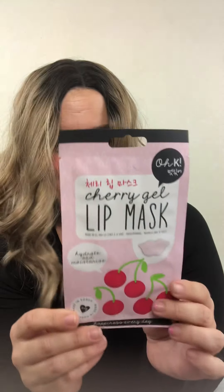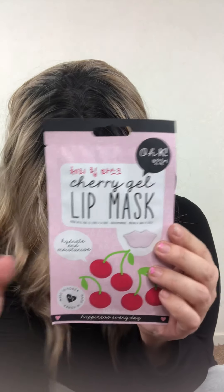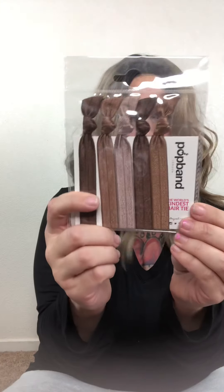The next thing for me is a lip mask — I love these. It hydrates and moisturizes, and I'm guessing it's cherry flavor because there are cherries on the front. This retails for $12 and it's a K-beauty product, so awesome. We also got rubber bands in brown colors, and these retail for $10.